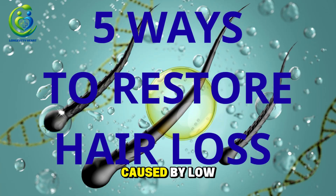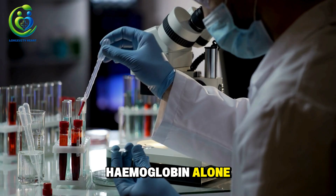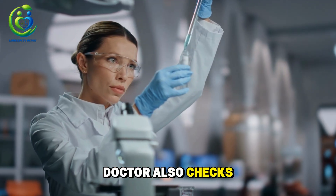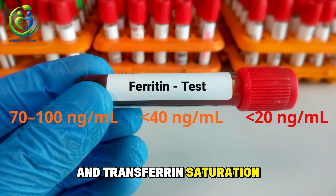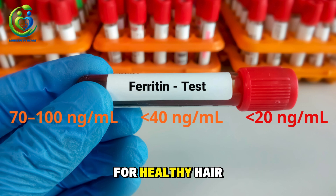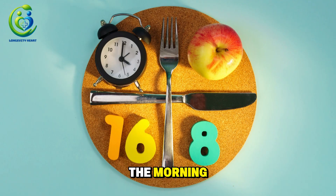Five ways to restore hair loss caused by low iron. Number one: get the right tests and read them correctly. Don't rely on hemoglobin alone — make sure your doctor also checks ferritin, serum iron, TIBC, and transferrin saturation. Here's what matters for healthy hair: ideal ferritin for hair is 70–100 ng/mL. Below 40, hair becomes weak and sheds easily. Below 20, follicles slip into a dormant state. Tip: do your blood test in the morning and fast for 8 hours for the most accurate results.